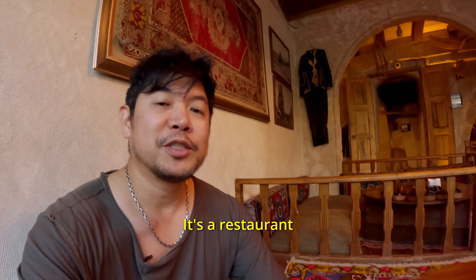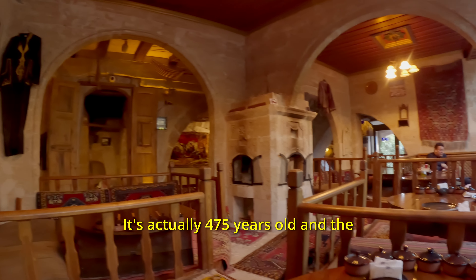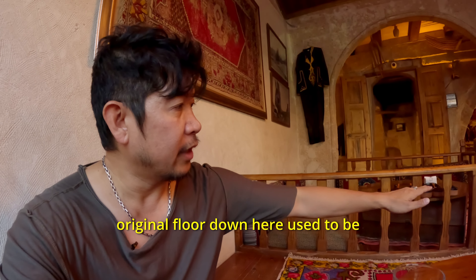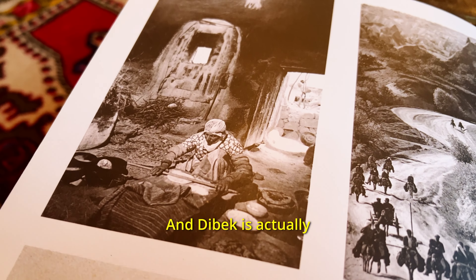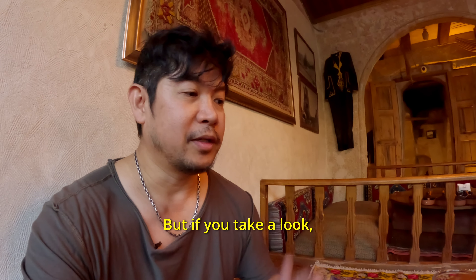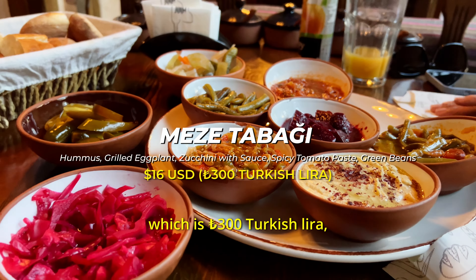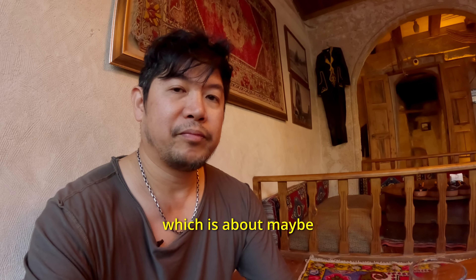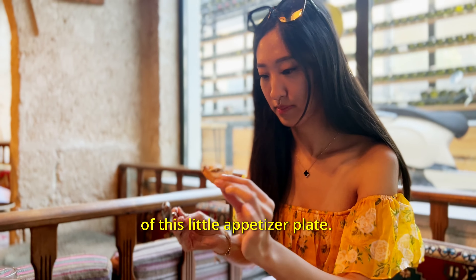We're here at Dibekli, a restaurant in Goreme. It's one of the older buildings — actually 475 years old. The original floor down here used to be a stable for horses. Dibekli is actually a traditional container for mixing meat, tomatoes, and spices. We got the appetizer plate, which is 300 Turkish Lira, about $15 to $17. It looks absolutely delicious.